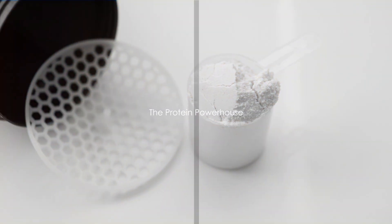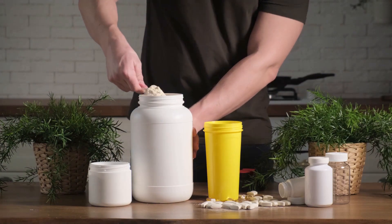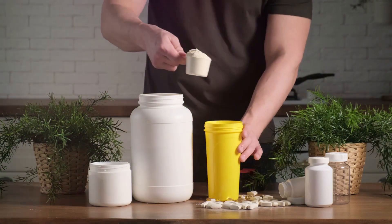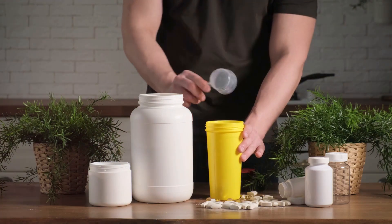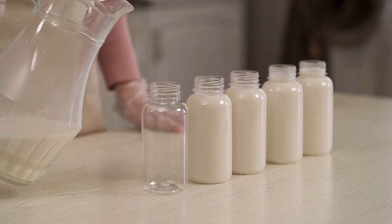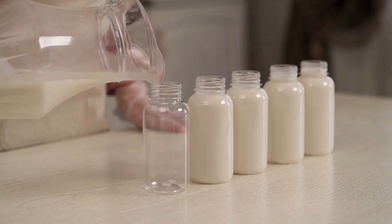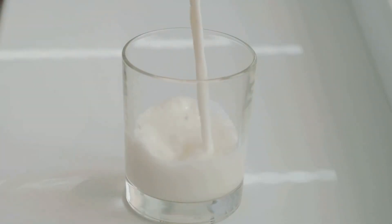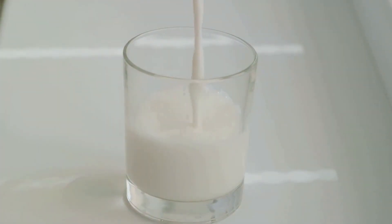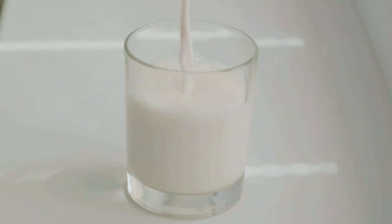Last but not least, we've got the Protein Powerhouse to keep you feeling full and focused all morning. This smoothie is the real deal — a true ally for those with an active lifestyle or for anyone in need of a protein-rich start to their day. The Protein Powerhouse is a blend of carefully chosen ingredients, each playing a critical role. The star, of course, is the protein powder, a key player in muscle repair and growth. Next, we have almond milk, a creamy, dairy-free alternative that lends the smoothie its smooth texture while keeping it health-friendly.